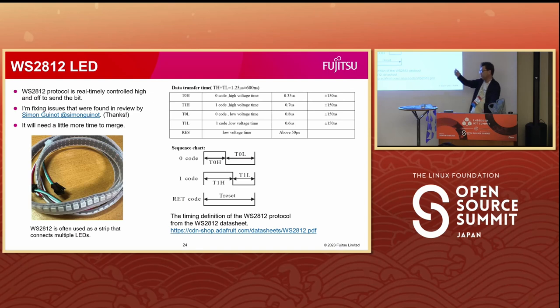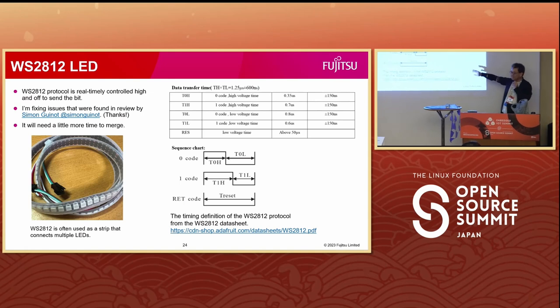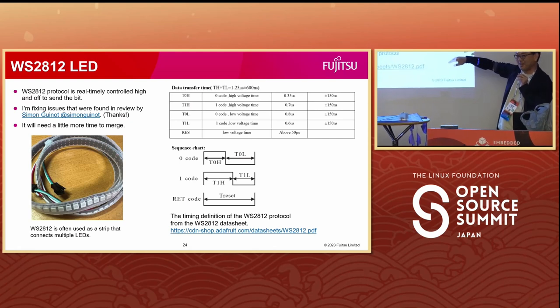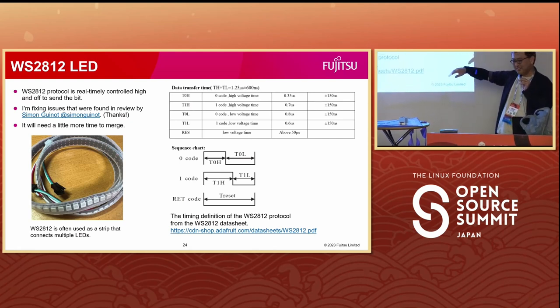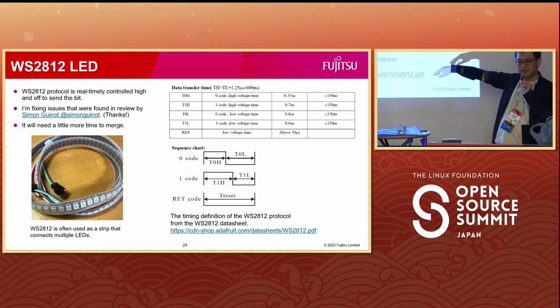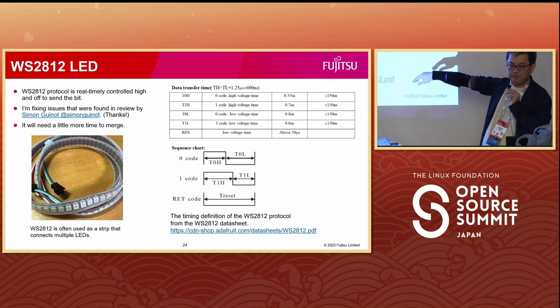I have one more demonstration. It is showing my heartbeat. This is a trivial demonstration about WS2812, driven by PIO programs.